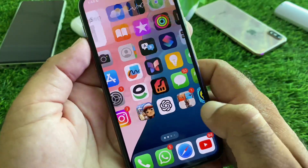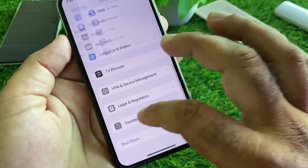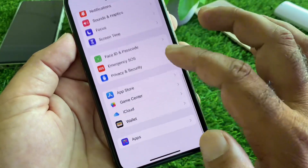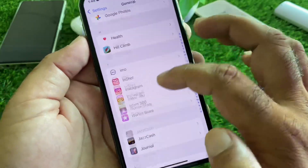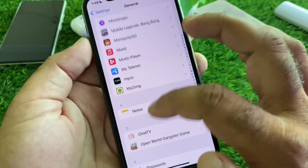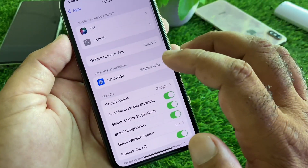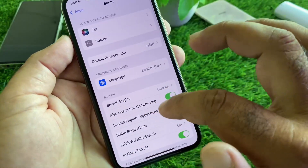After ignoring it, go back and open Settings. Scroll down — if you have the latest iOS 18 version, scroll down to the Apps option. Select Safari from Apps, click on Safari browser, then click on Default Browser App and select Safari.